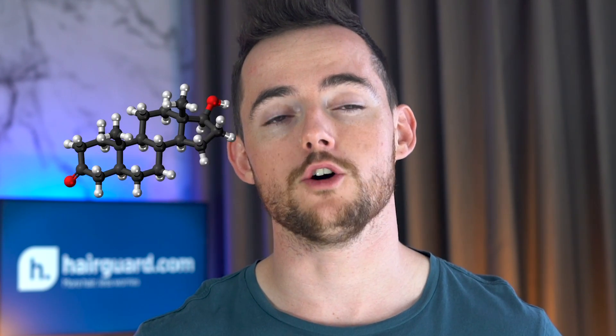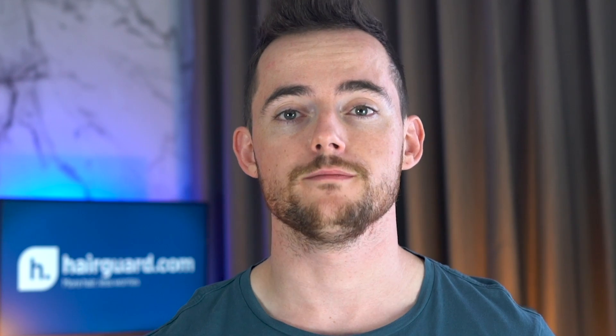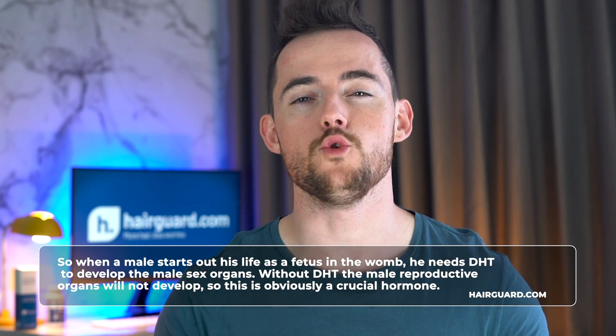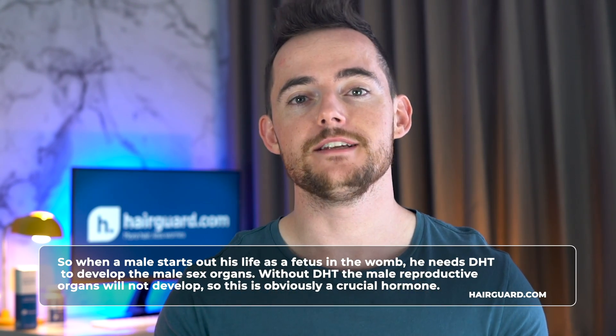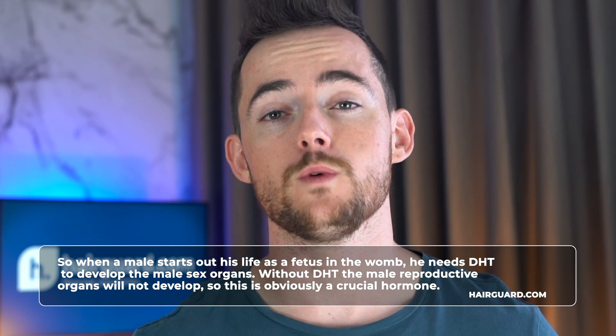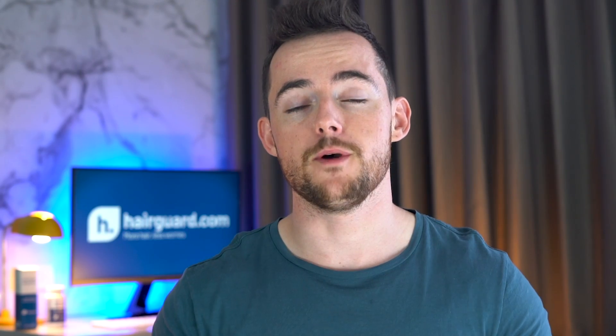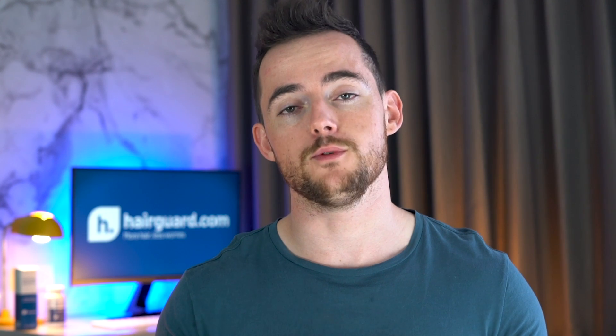The molecule directly implicated in causing the prostate to enlarge is dihydrotestosterone, or DHT. DHT is one of the four male hormones that make up the androgen family, and it is the strongest of the four — with a potency three times that of testosterone. When a male starts out as a fetus in the womb, he needs DHT to develop the male sex organs; without DHT, the male reproductive organs will not develop. Shortly after birth, the production of DHT drops to undetectable levels.